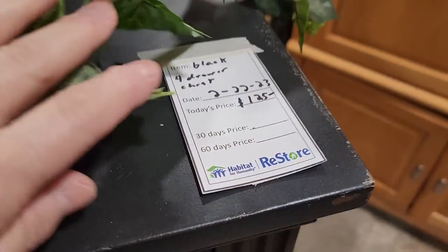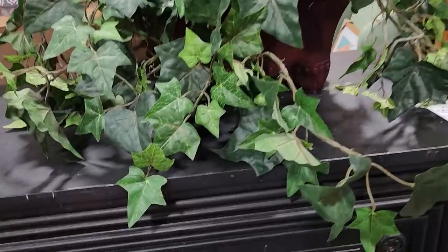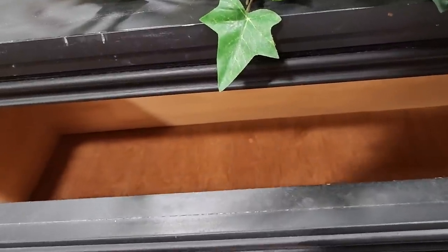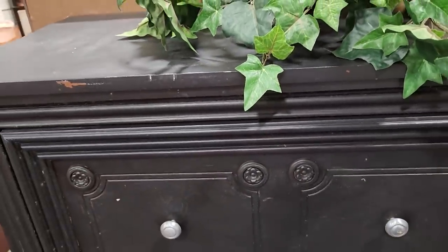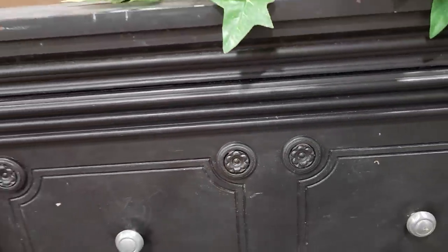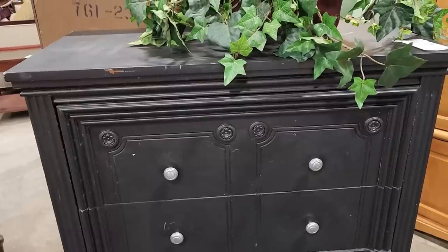And look at this — for $125, and of course I love their faux greenery, but look at this chest of drawers. $125. I love the color. It looks like it's in fabulous shape. And look at the little flower design on the front — isn't that adorable? I love, love, love that piece of furniture.